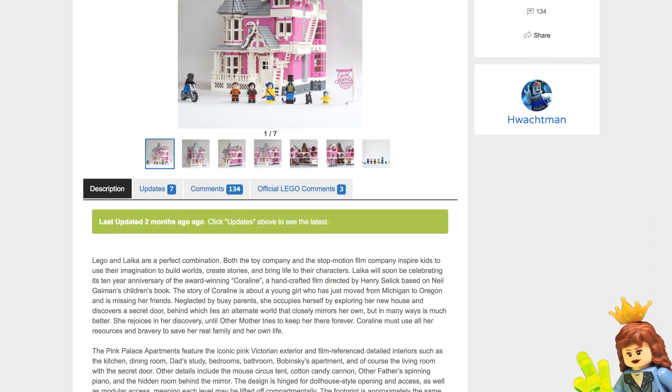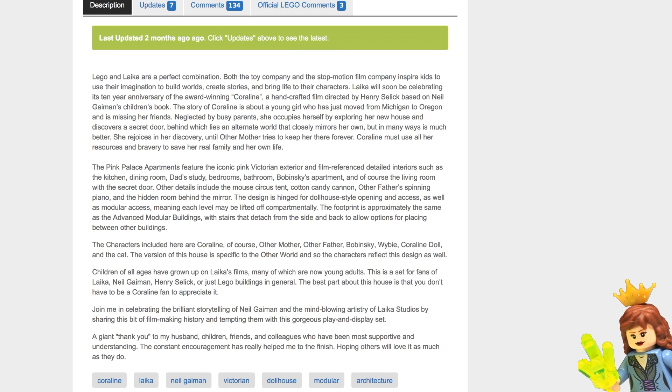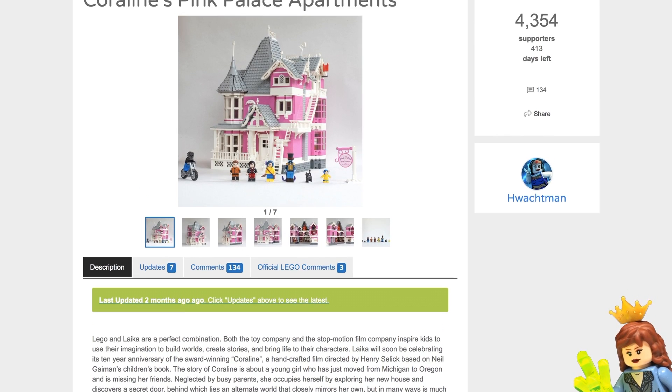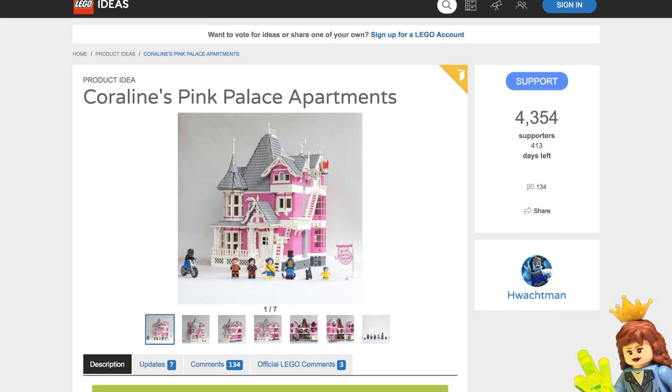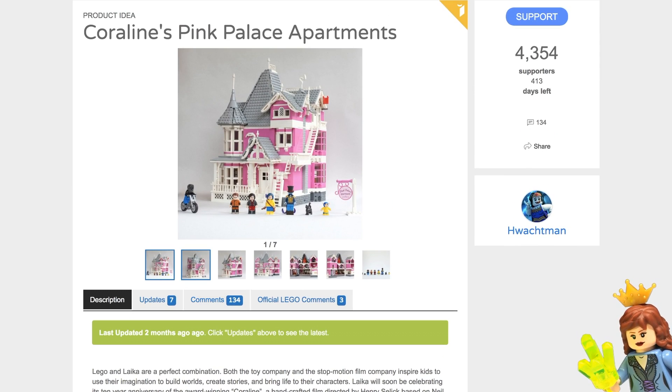There is a link in the description to the Ideas page, so you can read all of this and click the blue support button to actually vote for this to potentially become a real set one day. As you can see, it already has 4,354 supporters at the moment, so it's almost halfway there, which is really cool.